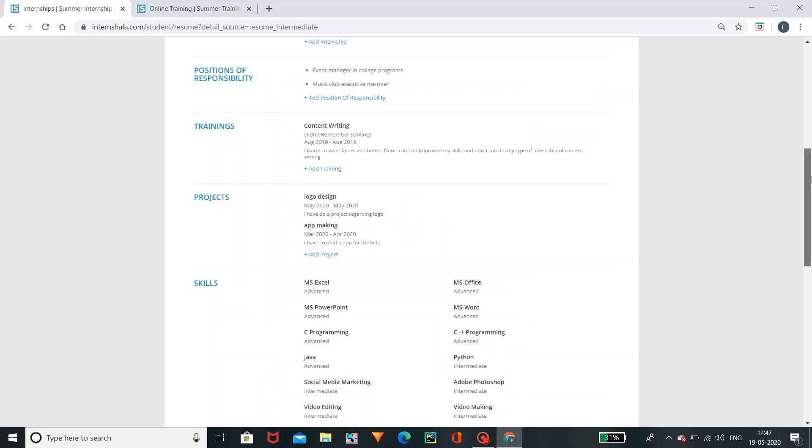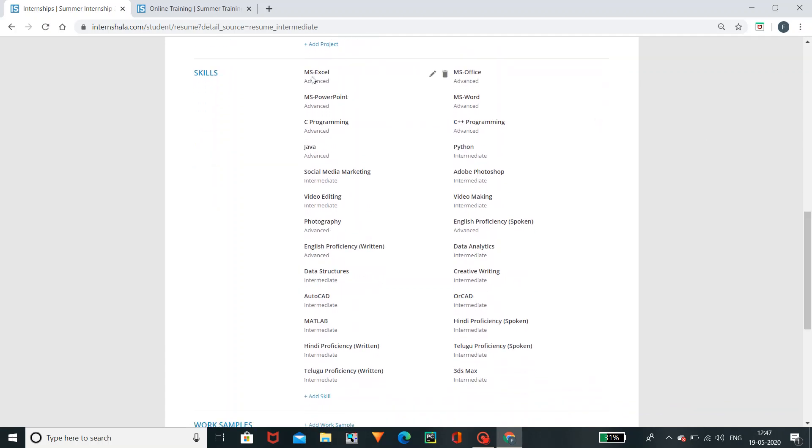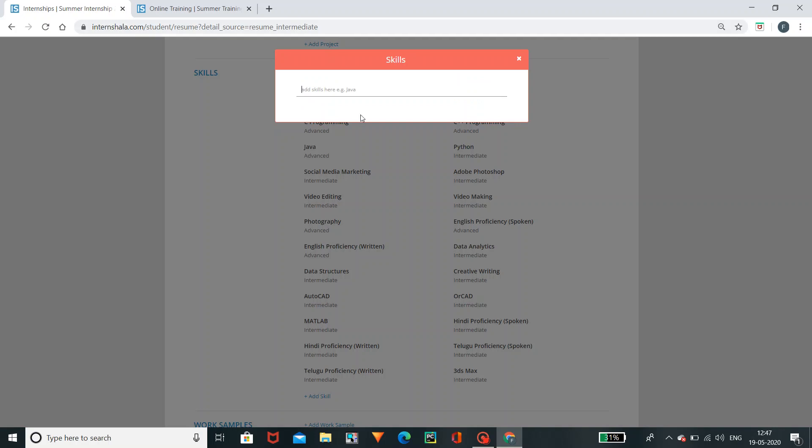For skills, you can add different types of skills. In my previous videos, I explained MS Office, Excel, and PowerPoint. I also covered video editing, photography, and AutoCAD. If you want to add Photography as a skill, you can click on Photography — this skill is already added in the profile. Photography is added.